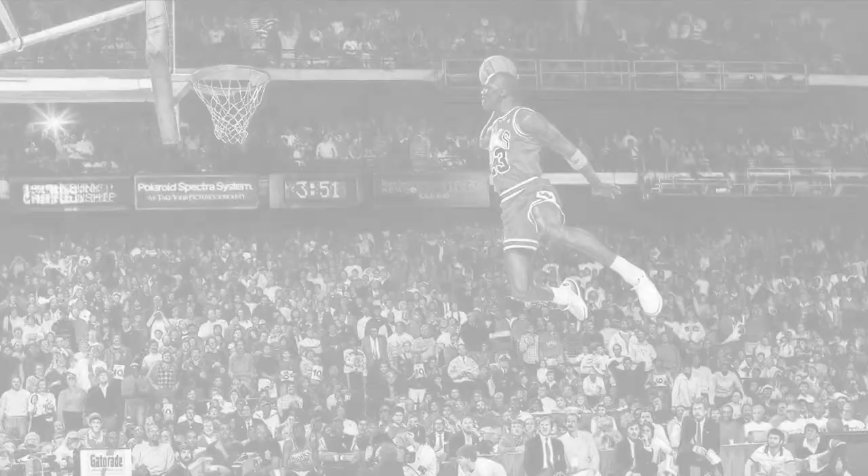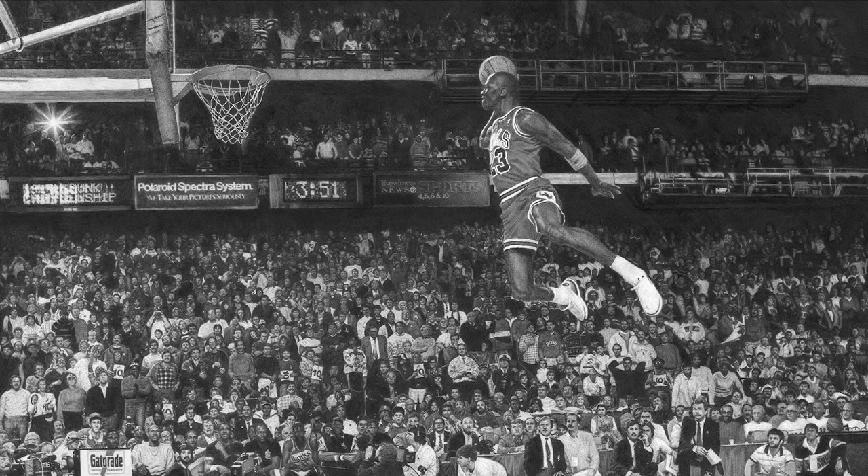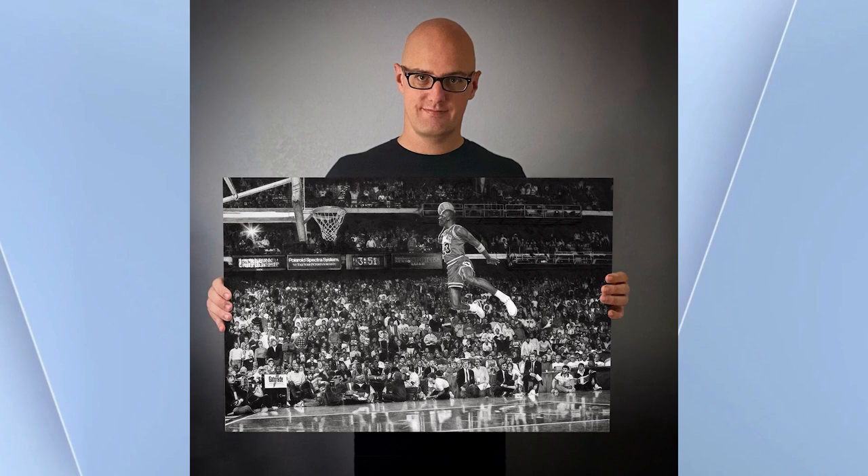You've seen the iconic photo of Michael Jordan at the 1988 Dunk Contest. Keegan Hall turned it into a work of art and it only took him 250 hours — is that all? He joins us live from Seattle this morning. How are you, Keegan?